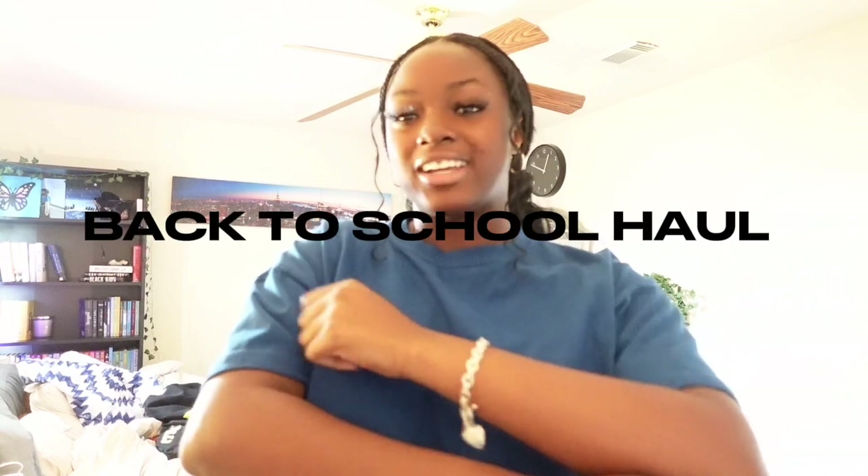Hey y'all, welcome or welcome back to my channel. My name is Stephanie, in case you're new. Getting straight to the point because this video has been long awaited — for me and for you guys — so this is my 2023 back to school haul.